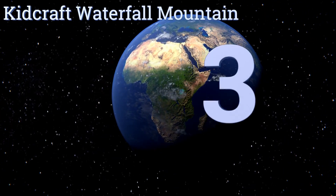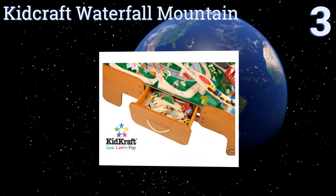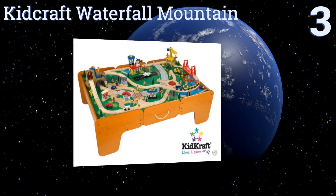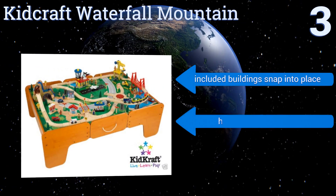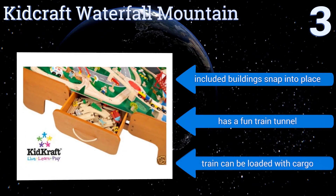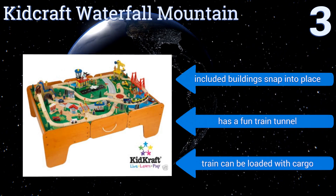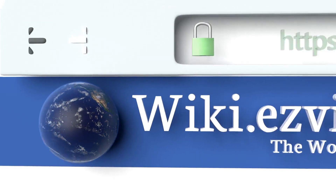Nearing the top of our list at number three, the KidKraft Waterfall Mountain is a popular choice that has two handy drawers and comes with a 120-piece train set to get your little one started. The tabletop features brightly colored landscaping that will help bring their imagination to life. It boasts buildings that snap into place, a fun train tunnel, and a train that can be loaded with cargo.